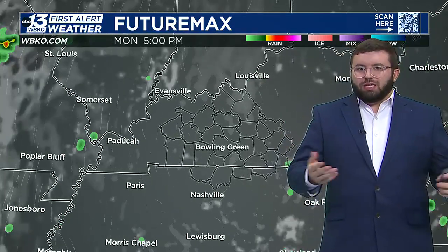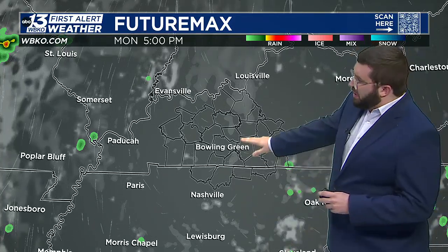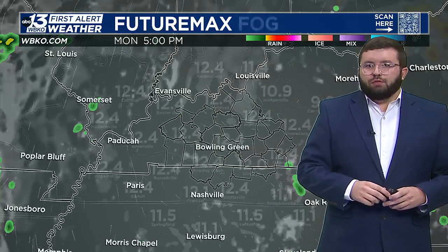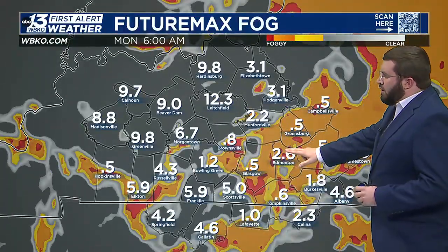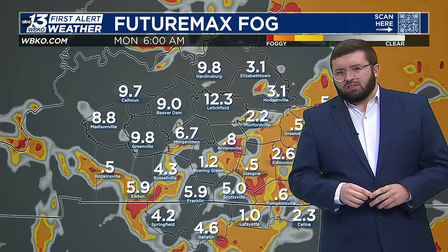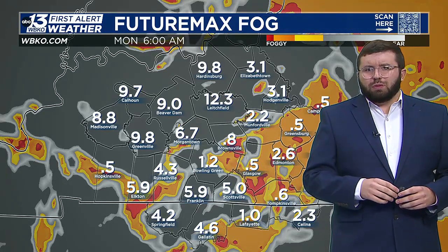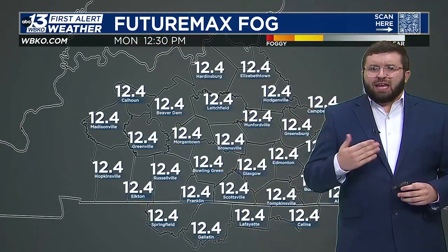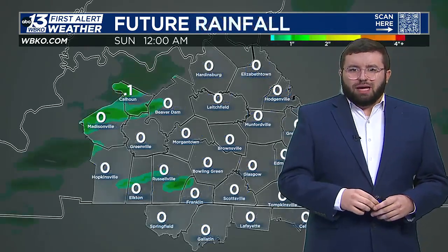It will quickly mix out though, and Monday conditions are looking rather sunny for the most part. Showing you that future max here for the fog — areas to the east could have some areas of patchy dense fog at times. So you want to make sure you reduce your speed and use those low beam headlights if you do have to head out Monday morning. It will mix out rather quickly by about lunchtime.